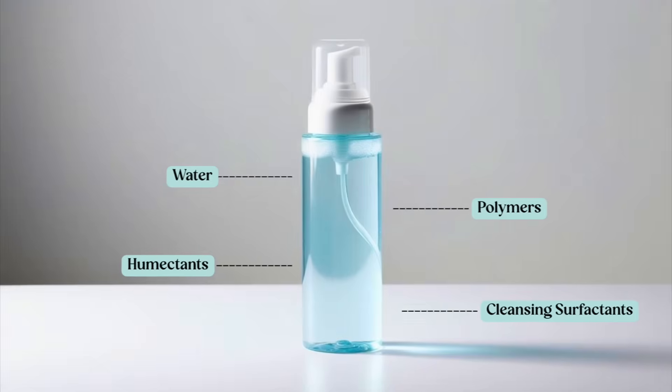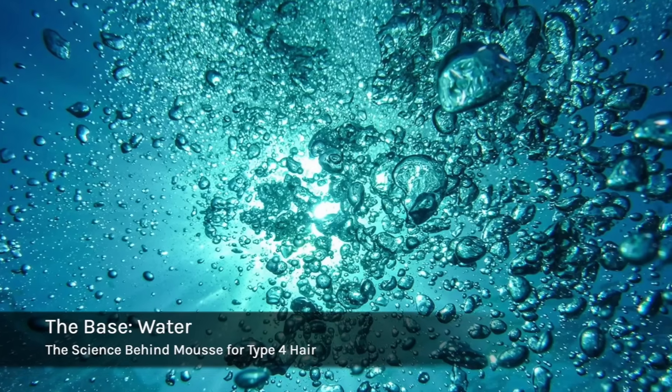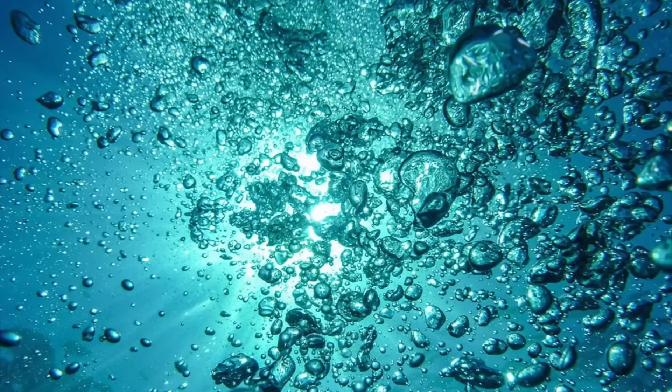Let's break down the science — the chemistry behind mousse — and look at the formulation. The first thing to point out is the base. The base of the formula in most cases is going to be water, and it's going to be at least 80% of the formulation. This is where hydration and that lightweight texture come into play.